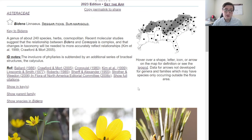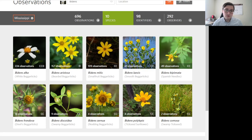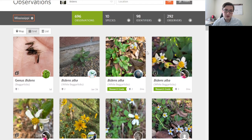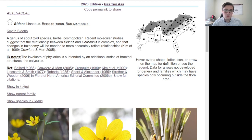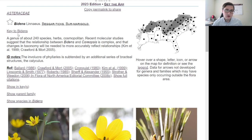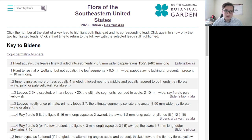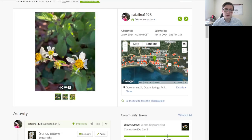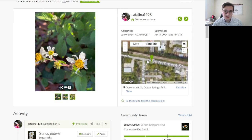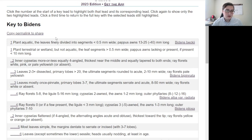So if we want to identify a given plant, first we'll go to observations and click on one of these Bidens species. We have the information contained in this photo, and we want to identify it. We're going to run through the key here.